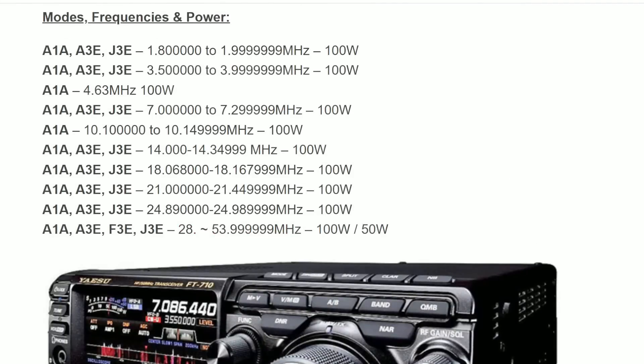Right above there, we have a list of frequencies this radio will be able to accept. There are three models: the FT710, the 710M, and the 710S. I believe those have to do with different feature sets or different power output levels — we'll talk about that in just a moment.